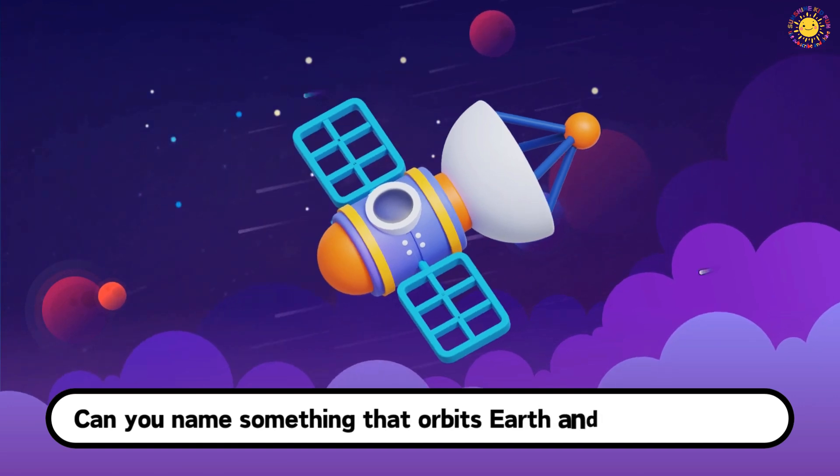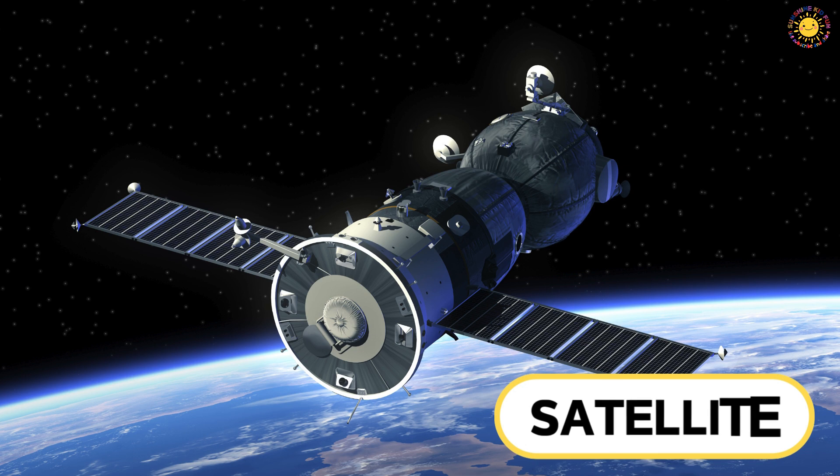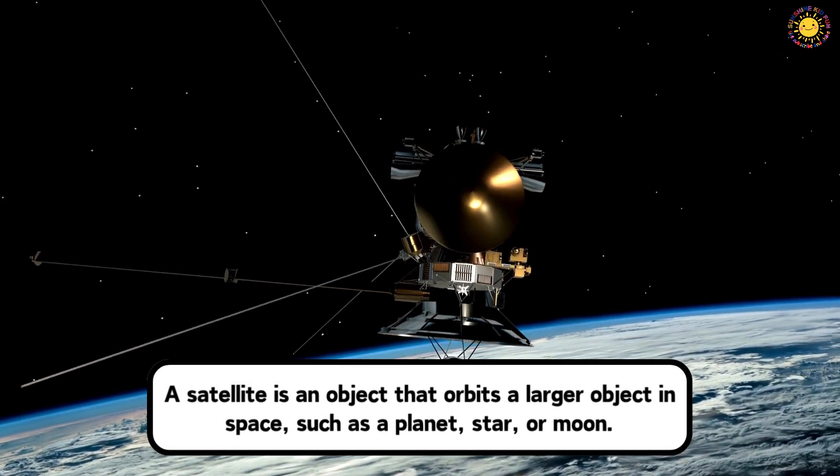Can you name something that orbits Earth and sends signals? This is a satellite. A satellite is an object that orbits a larger object in space, such as a planet, star, or moon.